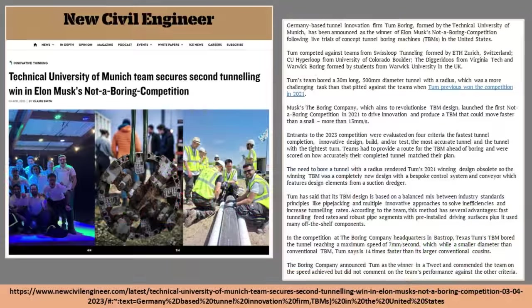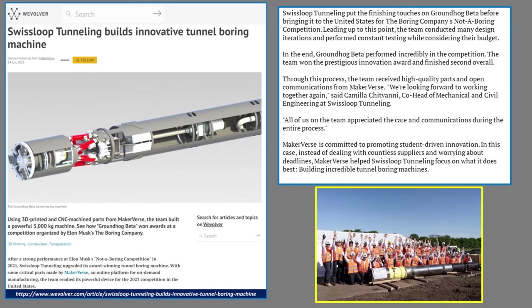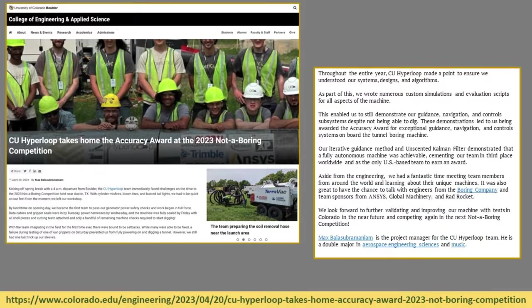There have been some recent articles — I'll go over three of them briefly here and the links are at the bottom of the screen. This is from New Civil Engineer talking about the Technical University of Munich taking home the overall prize. This is Wevolver talking about the Swiss Loops Tunneling Team building an innovative tunnel boring machine, winning second place. And this is the University of Colorado Boulder College of Engineering and Applied Science talking about their third-place award for accuracy. Take a look at these links if you want all the details.